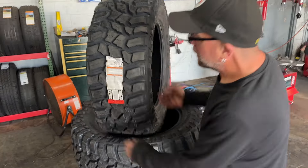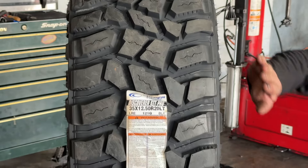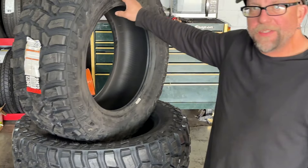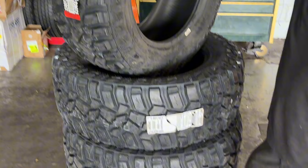We're going to be talking about these Cooper tires, 35 by 12.50-20, very aggressive tread, very aggressive sidewall — they look good on your truck. Cooper's been in business since 1914, so they make a reputable product, a very good product, made in the USA.